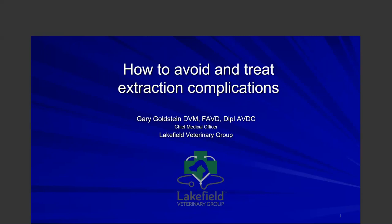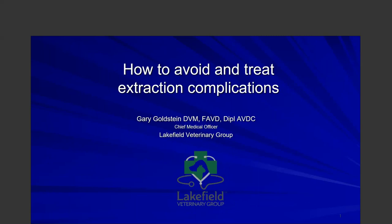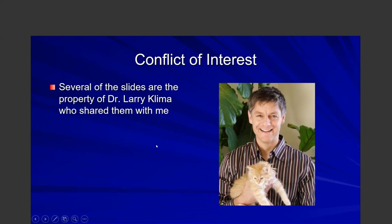Thank you very much, Nicole. For the next 45 to 50 minutes, I want to talk about some common ways to avoid and treat extraction complications. Some are pretty obvious, some maybe not so obvious. I hope to give you at least a handful of tricks and pearls of wisdom to help prevent complications. It's not all-inclusive — we could talk for eight hours on this topic — but I want to give you high-level, easy things you can do in your practices.